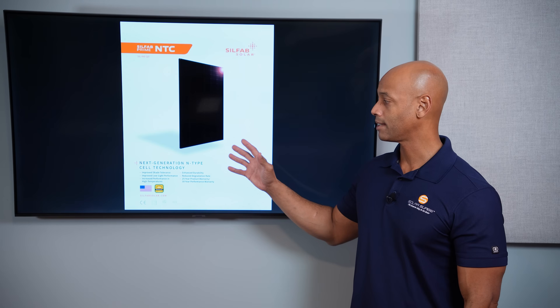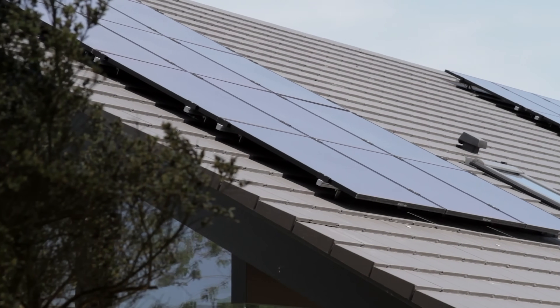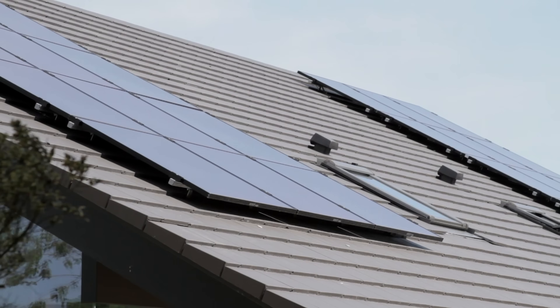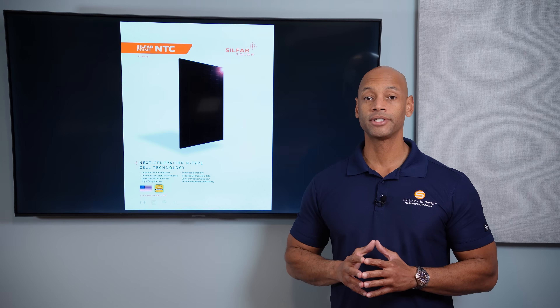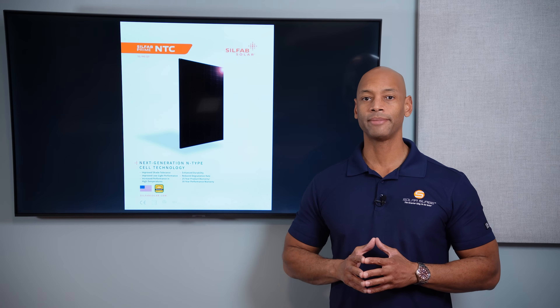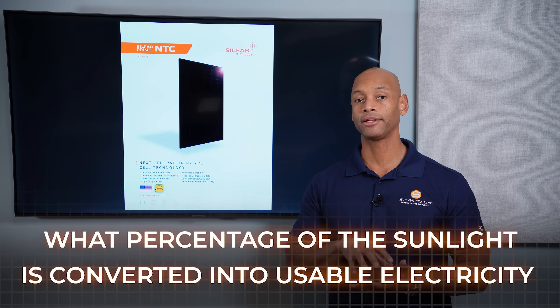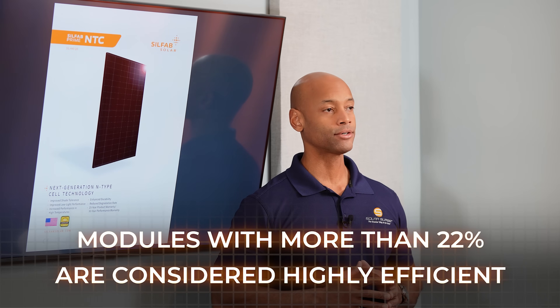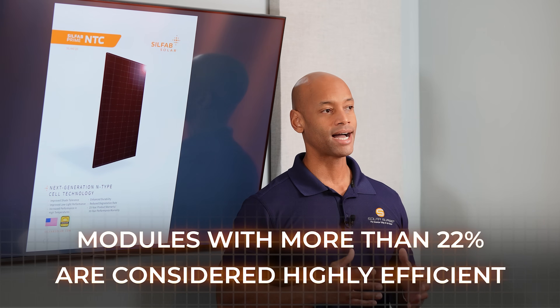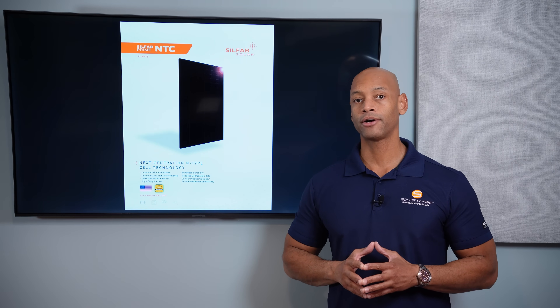Aesthetically, the Silfab Prime is a nice all-black-on-black design — black frame, black cells, black backsheet. When installed on the rooftop it's going to look like a continuous sheath of black glass, making it a very good-looking solar panel. In terms of module efficiency, the Silfab Prime offers module efficiency up to 22.6%. Module efficiency refers to the percentage of sunlight that hits the surface and is successfully converted into usable electricity. As of this recording, anything over 22% module efficiency can be considered a high-efficiency solar module, and Silfab performs well in this area.